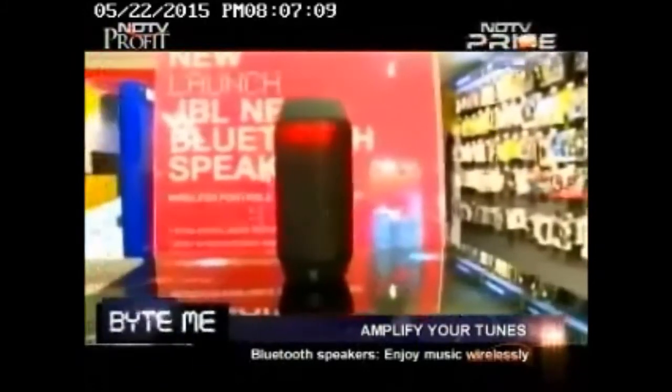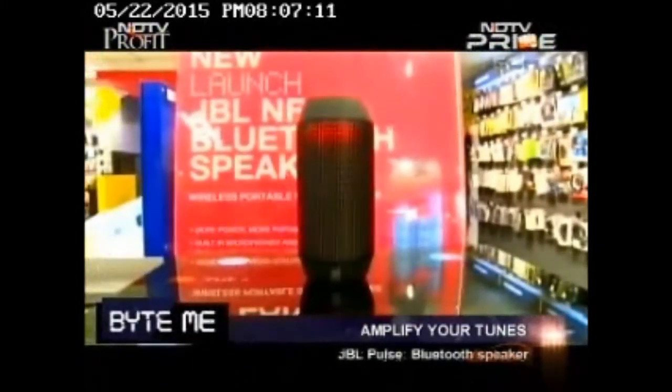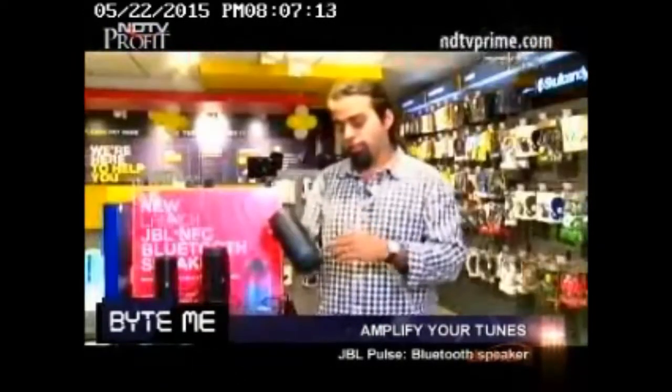As the name suggests, this particular device has built-in LEDs. When you switch it on — and even right now, as you can see — it's going to pulse in different shades of colors. When you're playing music over Bluetooth, the music is going to make the LED lights jump up and down according to the beat of the music. And that's quite an interesting feature that really sets this apart from the others in the category.